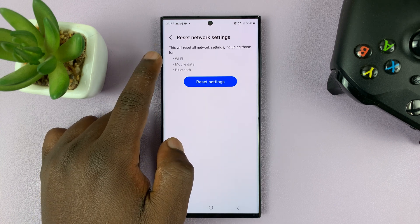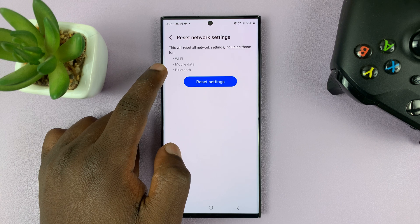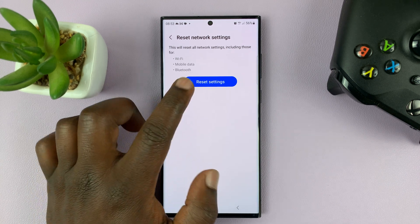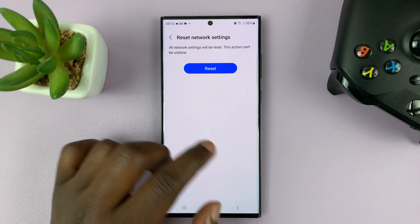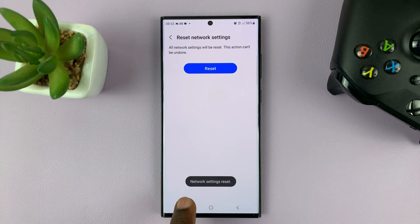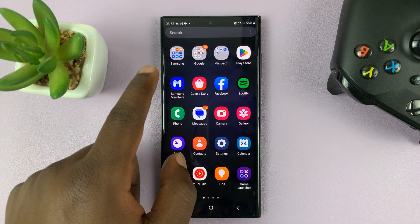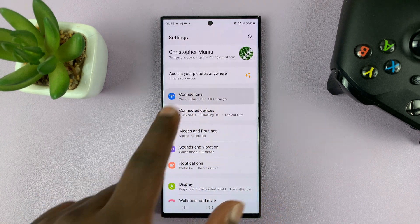Like I said, this is going to reset Wi-Fi, mobile data, and Bluetooth. Go ahead and tap on Reset Settings. If you have a password, PIN, or pattern on your phone, it's going to ask for that authentication, and then proceed to tap on Reset. It's a simple process — everything will be reset. Now go ahead and try to connect to that Wi-Fi network again, and hopefully everything should be okay.